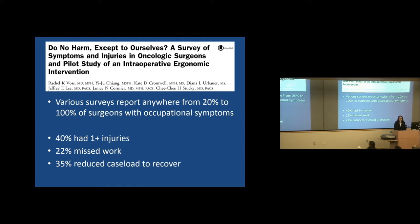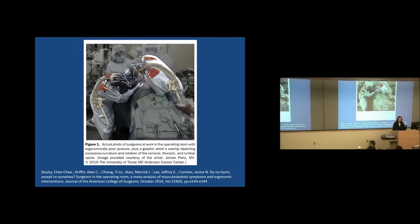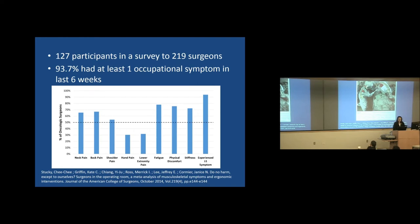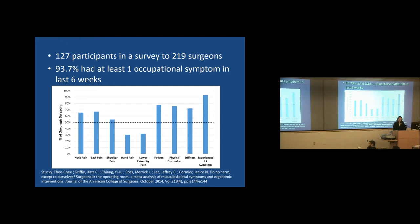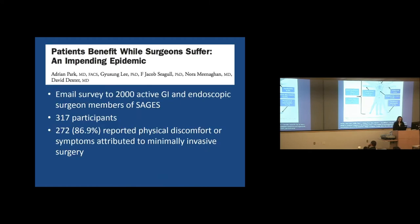A study in the Journal of American College of Surgeons cited that various surveys have reported anywhere from 20 to 100% of surgeons with occupational symptoms. About 40% in various studies have reported more than one injury, 22% missed work, and about a third had to reduce their caseload to recover. A survey given to 219 surgeons with 127 respondents found that 94% had at least one occupational symptom in the last six weeks — mostly neck pain, back pain, stiffness, fatigue, and physical discomfort. The most common problems were C-spine pain, lower back pain, peripheral neuropathies, carpal tunnel, and generalized musculoskeletal fatigue.